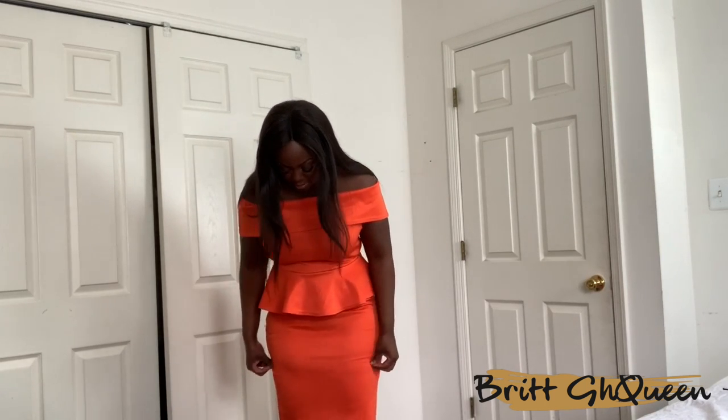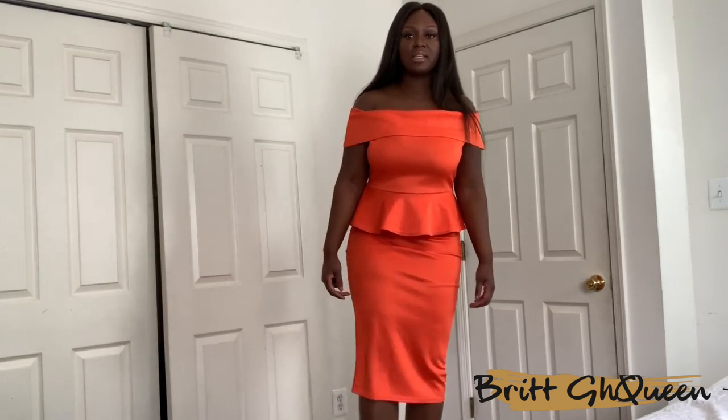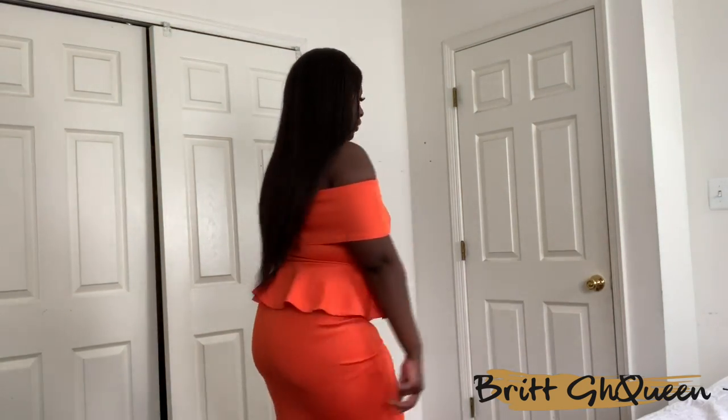So the first dress I have on is this Pretty Little Thing peplum dress. It is pretty long — it comes below my knees, about halfway down my calf. The bottom isn't as fitted as I would like. This dress is a size 12, and while the color is beautiful, the bottom is not really fitted, so I would definitely hem it if I keep this item. Other than that, it fits really nicely — it is kind of true to size. I think I would go down to a size 10 just to have it a little more fitted, but peplum is definitely flattering for thick girls because it hides the fupa.